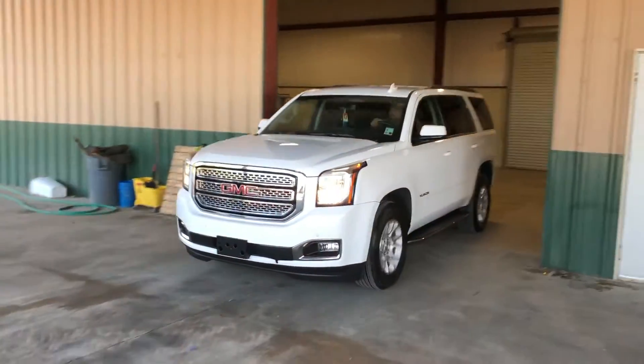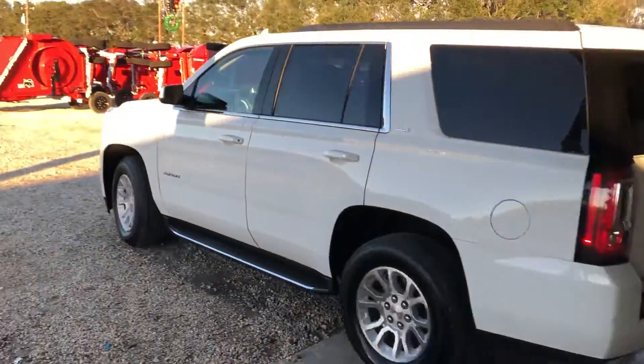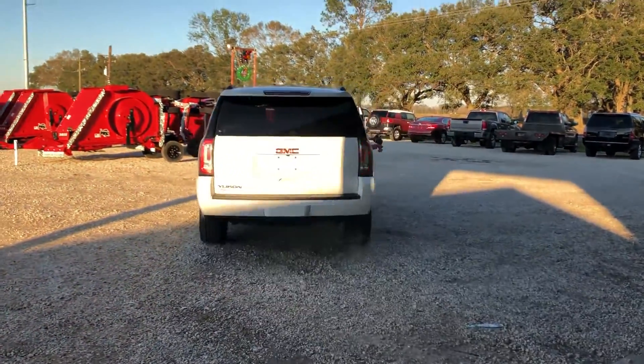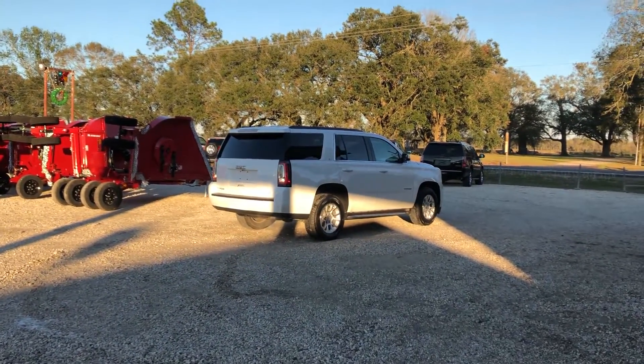This drive video is on a 2017 GMC Yukon SLT with factory aluminum rims, 5.3 gas V8 engine, four-wheel drive, and automatic transmission. If you saw the pictures and the videos, you can see this is a very nice unit.